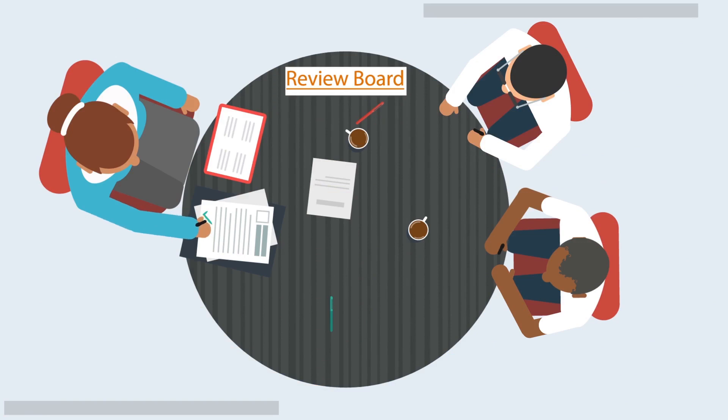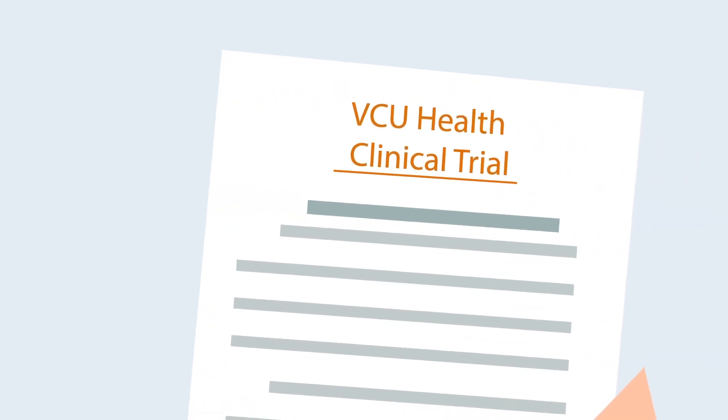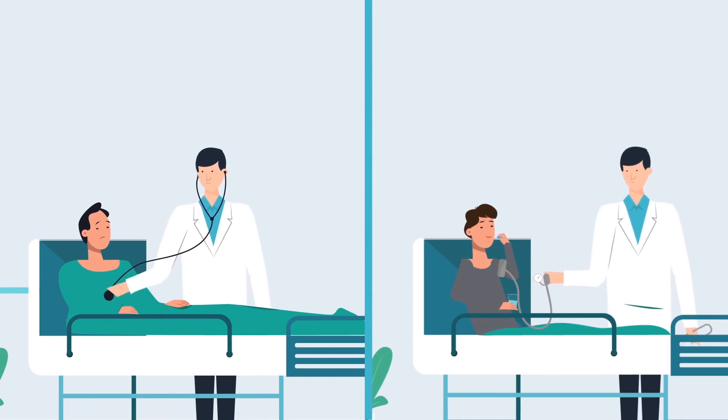Before a trial can begin, a review board must evaluate the safety of any study and approve it. Once approved, patients can volunteer for a clinical trial where participation varies from filling out a questionnaire to new treatment opportunities.